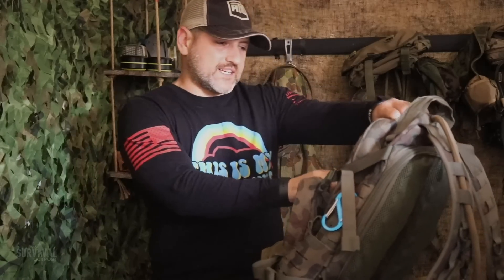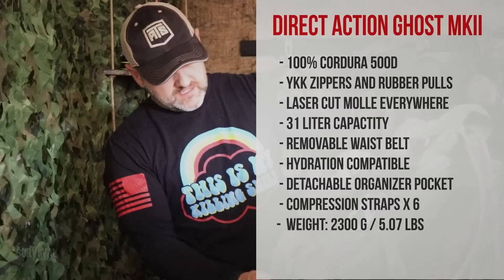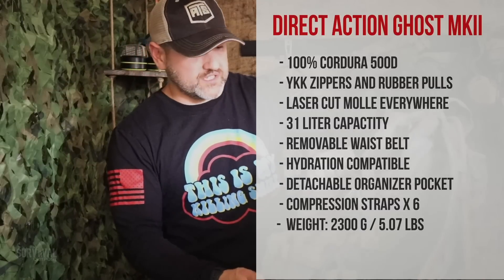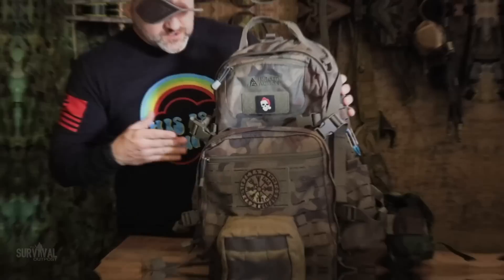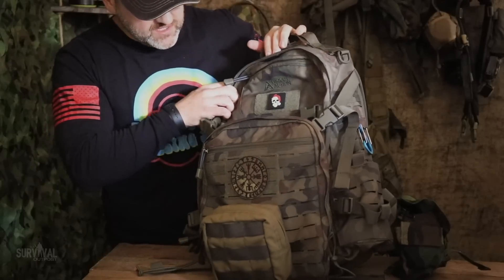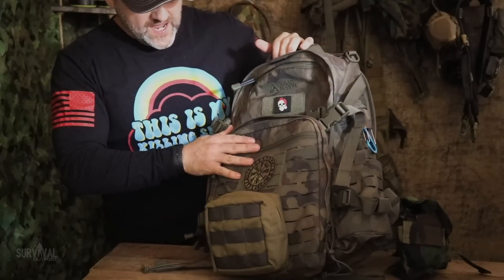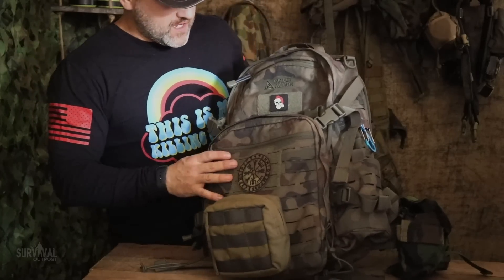We have the Ghost Mark II by Direct Action. If that name doesn't sound familiar, their parent company is Helikon-Tex, based out of Poland, and it just so happens I purchased a pack in the Polish woodland camouflage. The camo pattern is kind of subdued, so even in an urban setting the bag wouldn't stand out like a sore thumb.